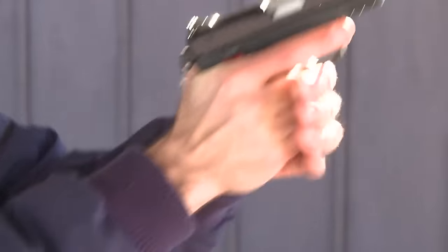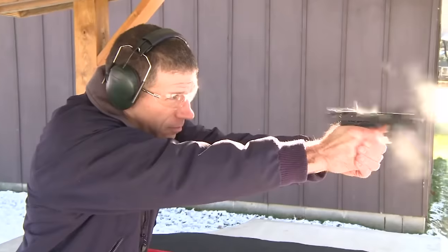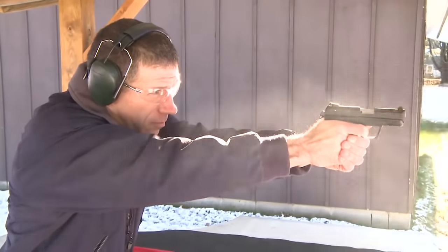Overall, the Ruger SR22 stands out as a highly ergonomic, user-friendly firearm suitable for a range of shooters.